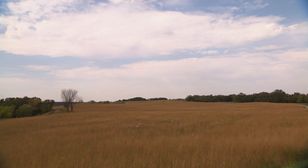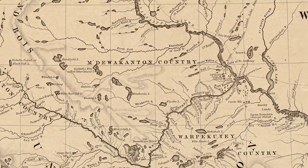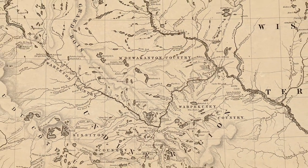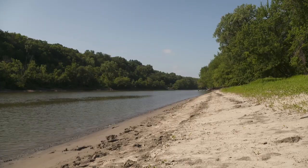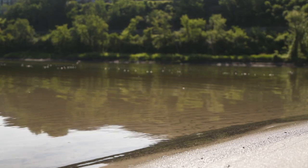As Dakota, those four eastern bands, our territory was vast. It represented what we now know as Minnesota — which we would say Minnesota — where the water reflects the sky.